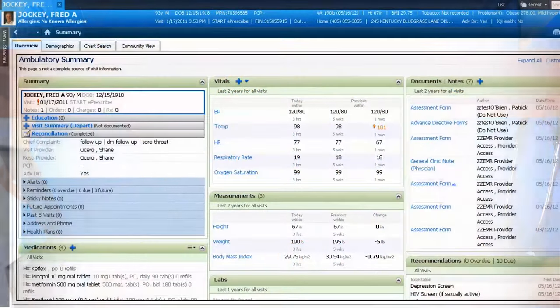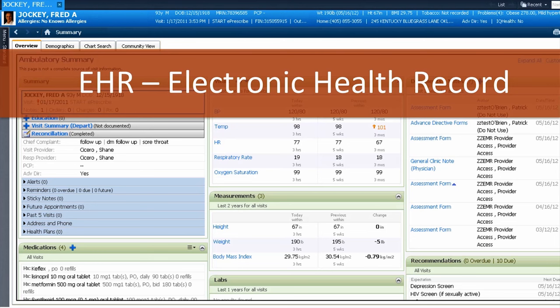A term you might hear when people are talking about health informatics is the electronic health record, or EHR. The EHR is a real-time patient health record with access to tools that can be used to aid clinicians in decision-making using the most current knowledge available. The EHR can automate and streamline a clinician's workflow, ensuring that all clinical information is communicated when and where it is needed.